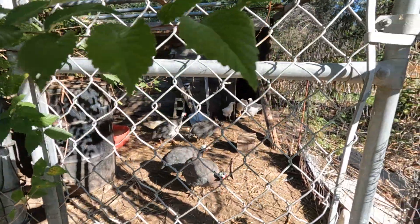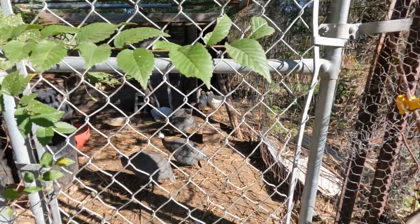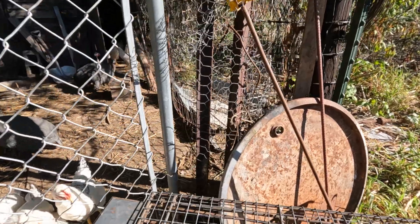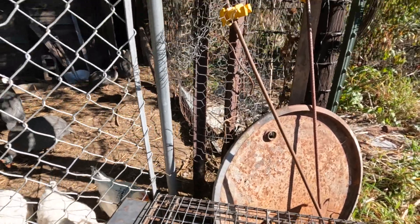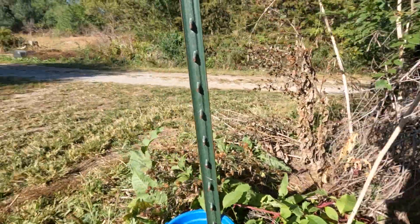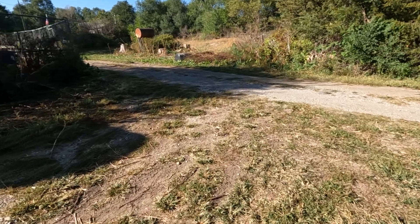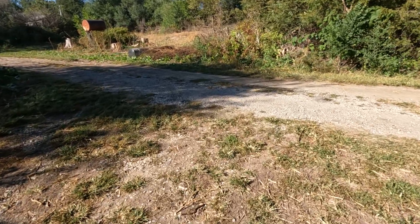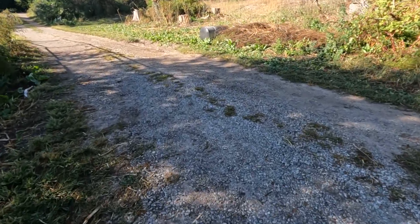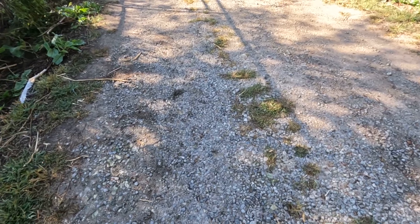I know you guys want out, but can't do that with all the raccoons and stuff around here. There we go. Okay, we'll get you some corn down here. Well, I guess we'll shut this down and go get the babies some corn.